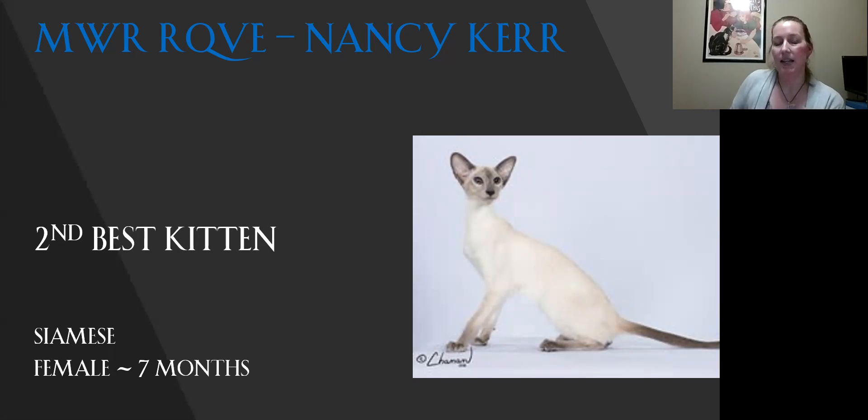My second best kitten is my Siamese. Phenomenal body on this girl — when you look at her, you just know that if you pick her up and stretch her, there is not going to be any fat on her. She's just that lean tubular shape that you want. Great wedge which flows into her ears; the eye shape complements the whole entire head. In other pictures you can see the lovely straight profile. This is a lovely example of the breed and my second best kitten.